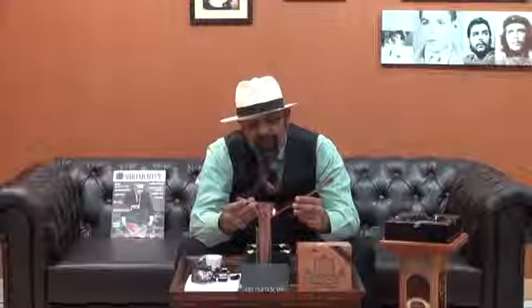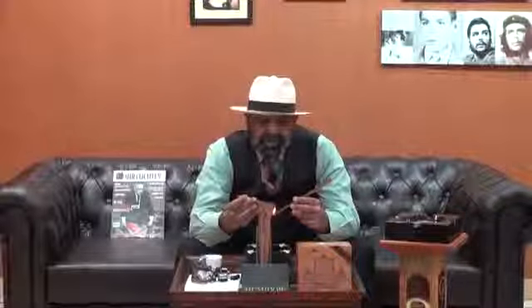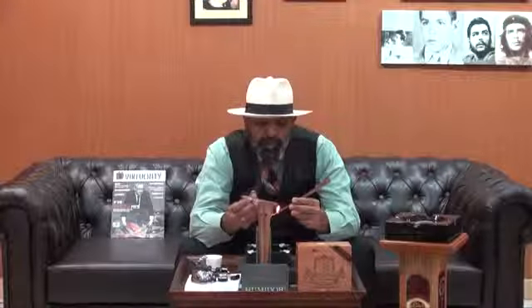He's a respected roller and he has his reputation among cigar rollers. Combined with my father's cigars, definitely we will have a nice blend on this one.